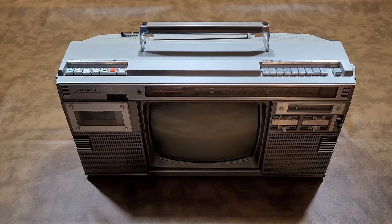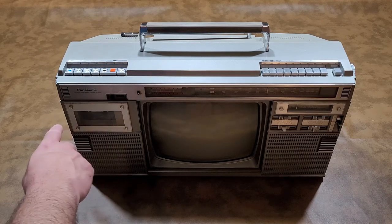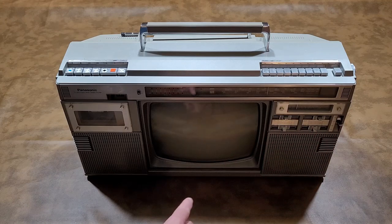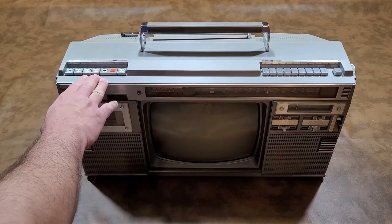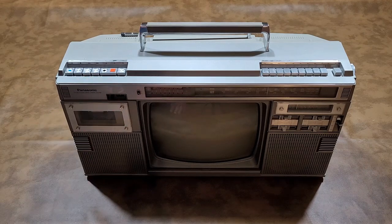In this video, we're going to look at this rare and heavy Panasonic TV with four-band stereo cassette recorder. It is model TR1200X, manufactured in March of 1981. This is the largest and heaviest system in my collection by far. It measures 25 and a quarter inches wide by 12 inches deep and 12 and three-quarter inches tall, and it weighs about 28 and a half pounds.